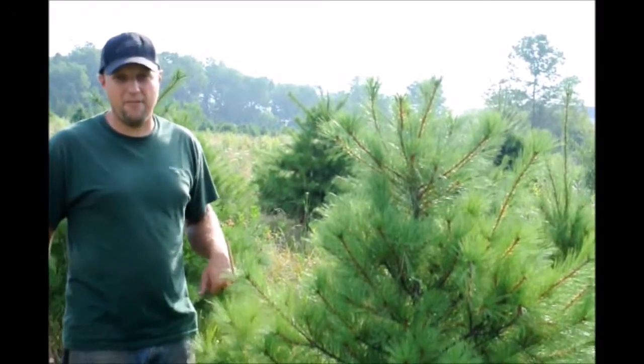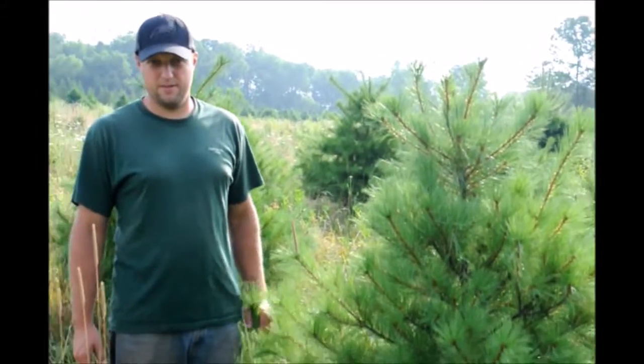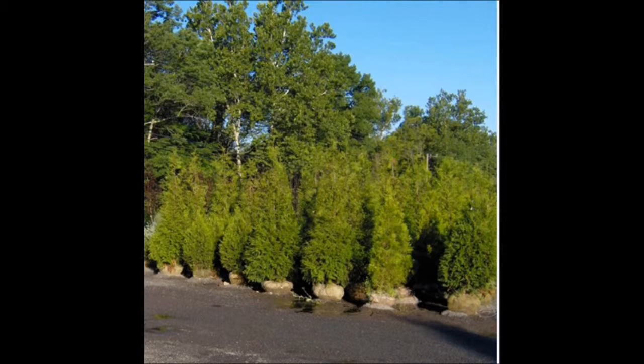A good average would be about a foot and a half to two feet of growth per year for a pine tree. This video is brought to you by Highland Hill Farm. We grow and sell screening and buffering trees for privacy and sound barriers.